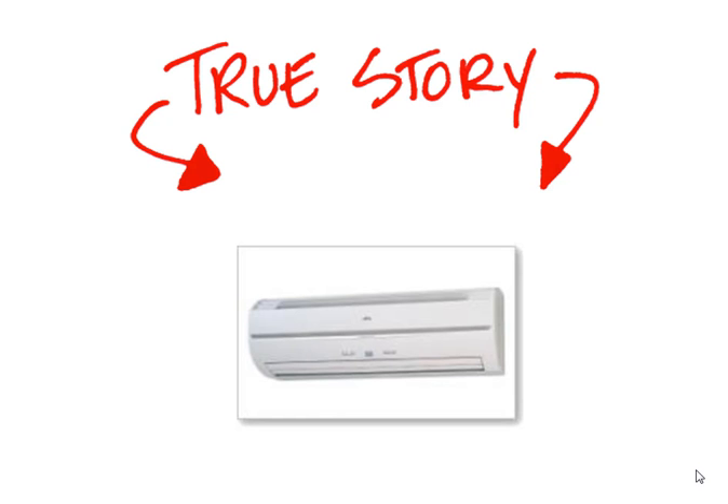Hi, this is Scott Wilson from OnPageOne Media and I want to share this true story with you. It's about how we picked up a heat pump client in November last year and the results he's got from being an OnPageOne client.